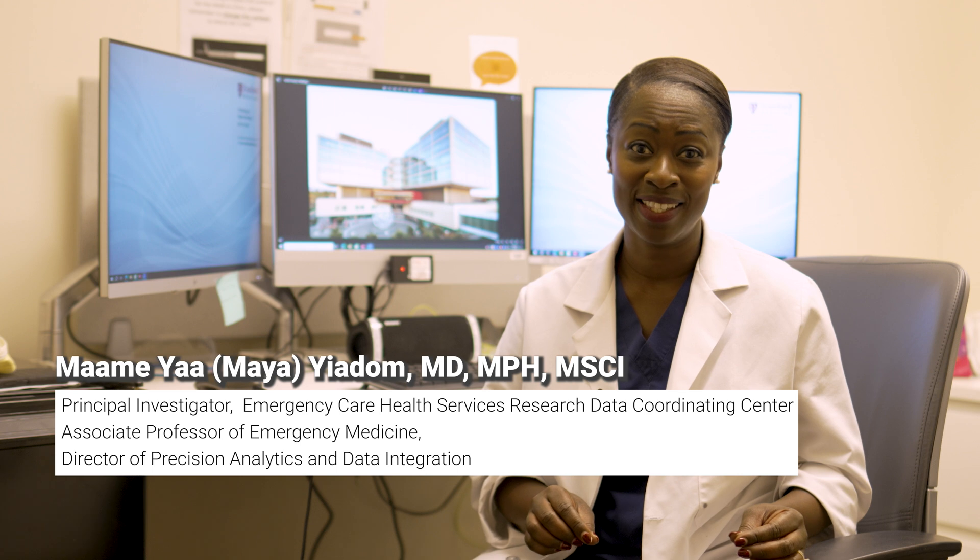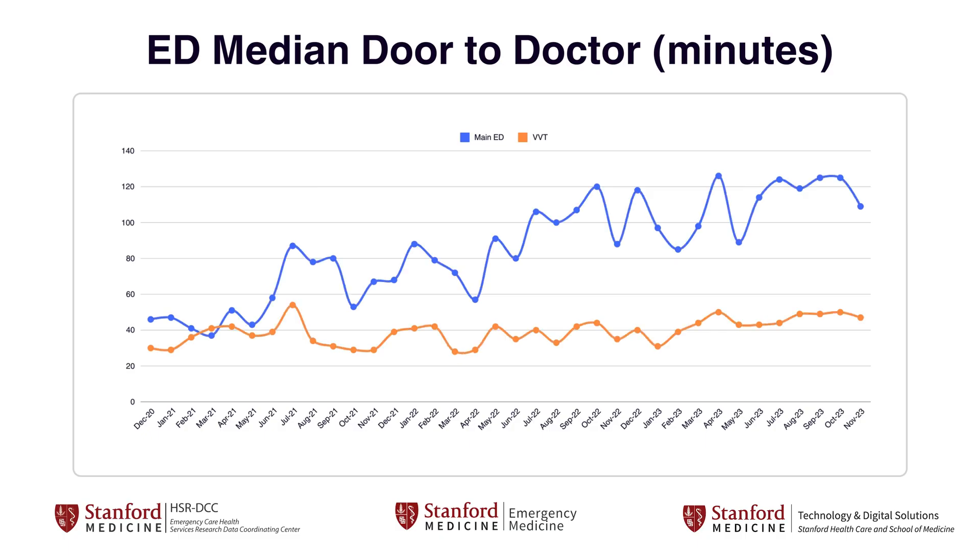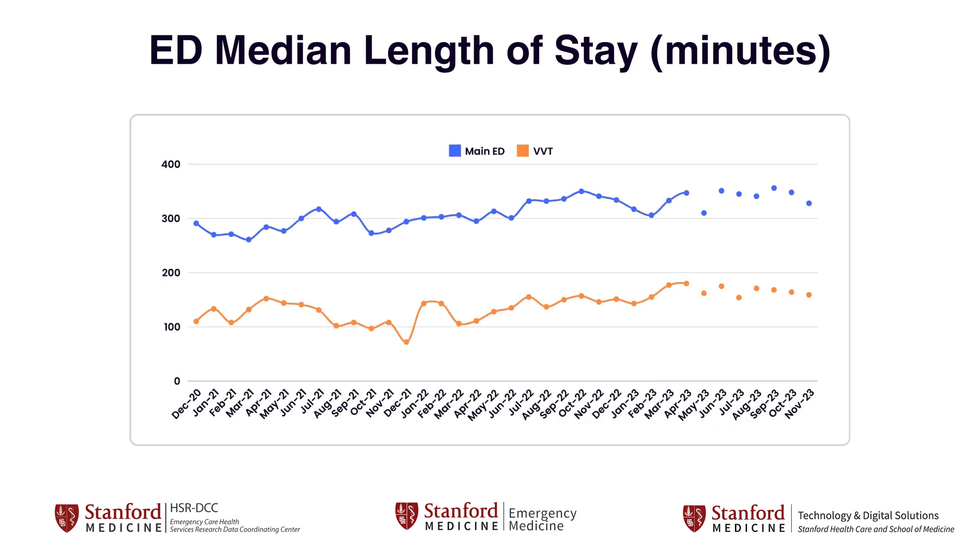Since its implementation, the virtual visit program has significantly enhanced patient flow and satisfaction. The program has effectively reduced door-to-doctor times and overall length of stay in the emergency department.